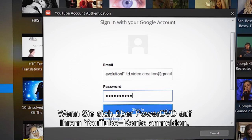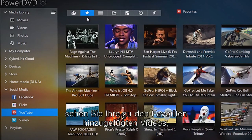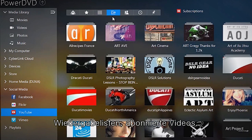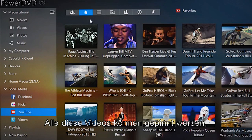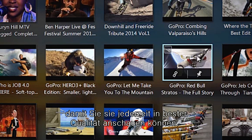By signing into your YouTube account through PowerDVD, you can see your favorited videos, playlists, channels you've subscribed to, your own uploaded videos, and even videos you've tagged on YouTube.com to watch later. Any of these can be pinned so that you can enjoy them anytime you want in better quality.